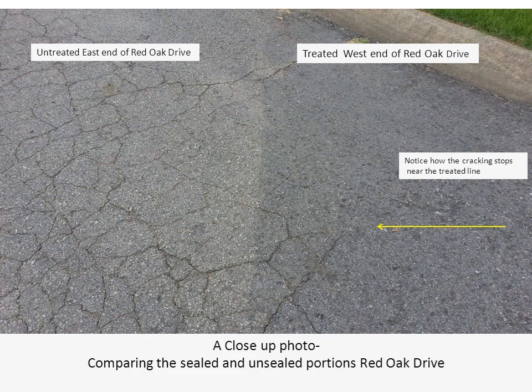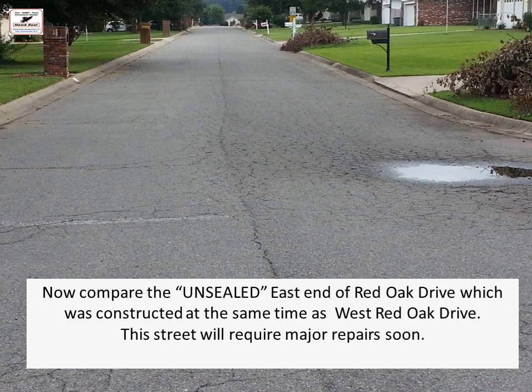Here you can see a close-up of the untreated east end of Red Oak Drive and the west end. Notice how the cracking stops near the treated line — it's just fascinating. You can pull it up on Google and see the difference. Compare the unsealed east end of Red Oak Drive, which was constructed at the same time as the west end — this section is alligatored all the way down, has potholes, and is going to need major repairs.